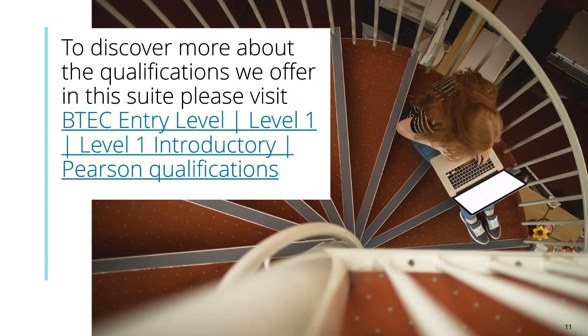If you'd like to discover more about the qualifications we offer that you could use some of these strategies with, please visit our website at Pearson Qualifications and look for entry level, level one, or level one introductory, and you'll see the specifications there for you to browse.